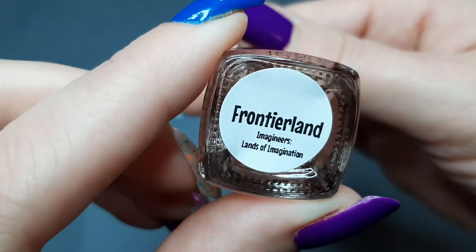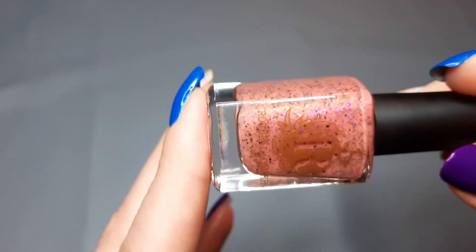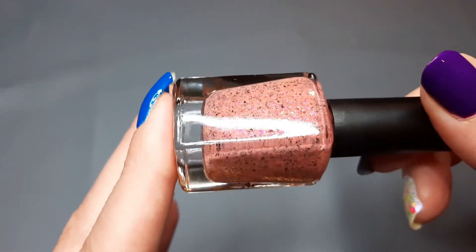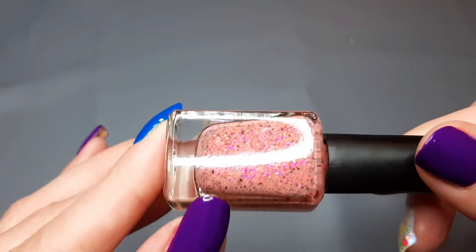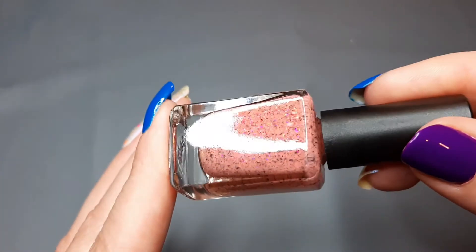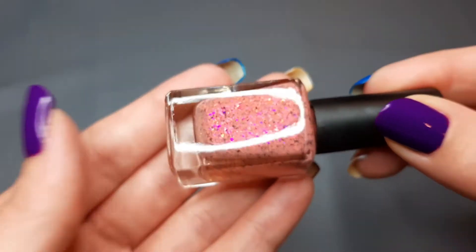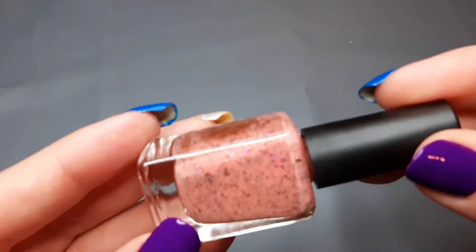Next up I have one from Rogue Lacquer and this is Frontierland. To me it looks more pink but she described it as coral, so I put it in my orange drawer since I have more room. It's a peachy color with intense flakies — there is a stunning shimmer in person that is not coming off on camera at all. My camera just does not want to pick up anything today.